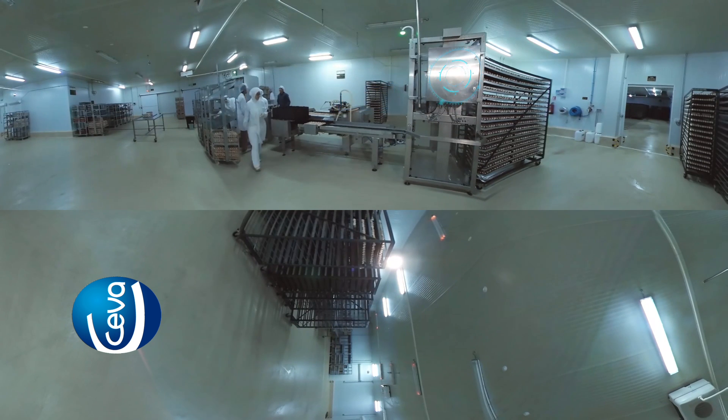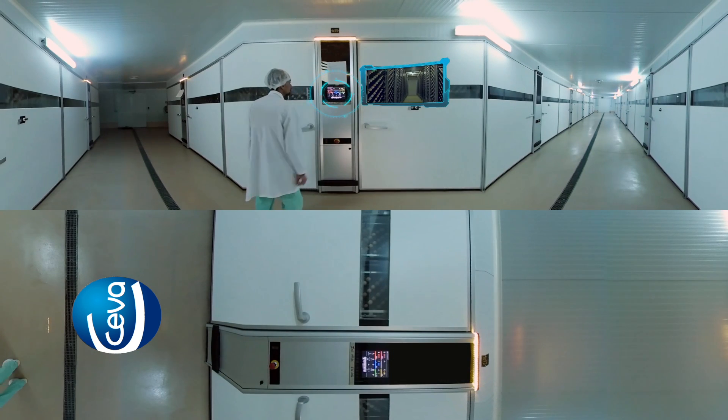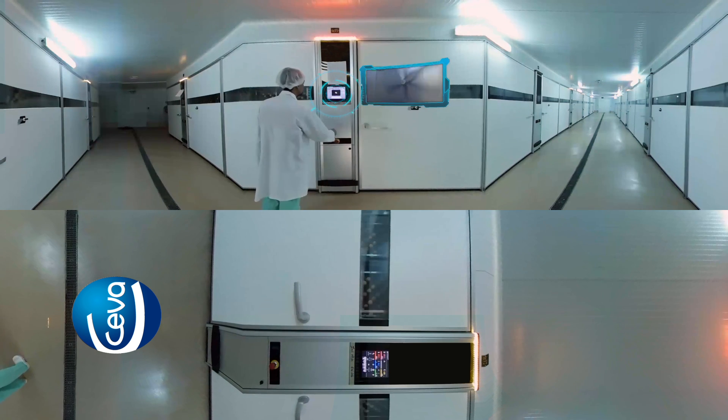Eggs are incubated in automated incubators in the optimal environment of temperature and humidity for 18 to 19 days.